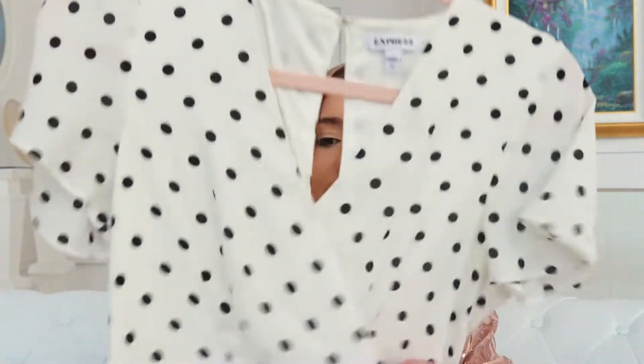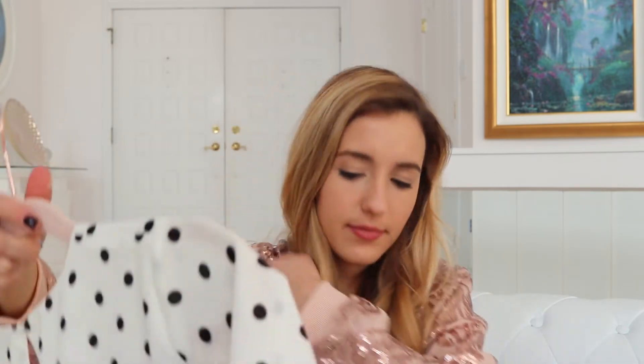Next we have this white and black polka dot little dress from Express. It's a wrap style dress with a flare — it's got a ruffled sleeve and a ruffled hemline, super cute. Why am I selling this? It's again not my style. It looked super cute on, so if you like polka dots, this is for you.